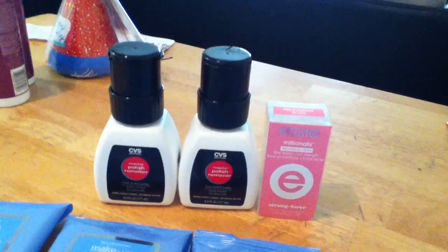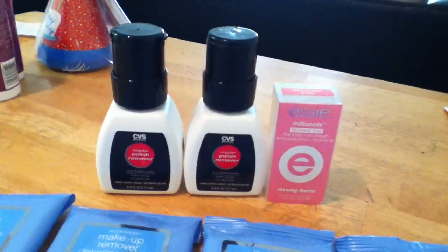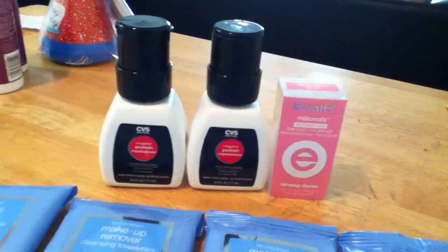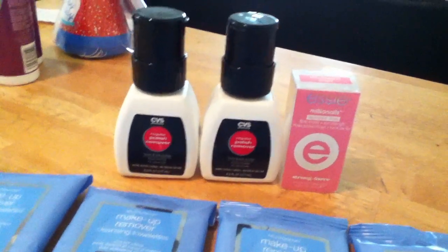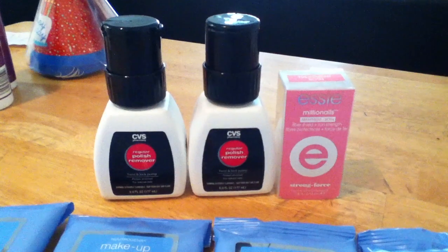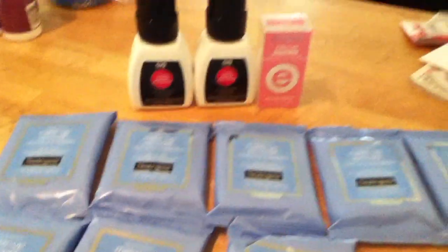I had about $1.99 in ExtraCare bucks, so I picked up a piece of candy to get it over that $1.99, and I think I paid a couple of cents for these two items. So yeah, that was it.